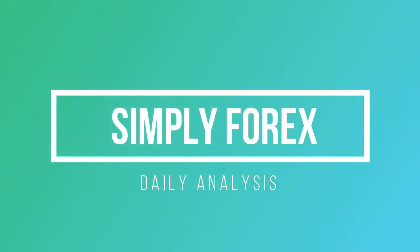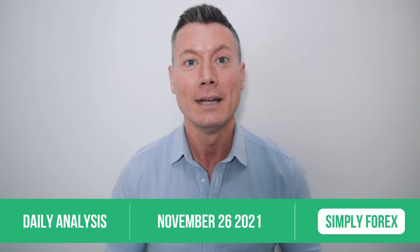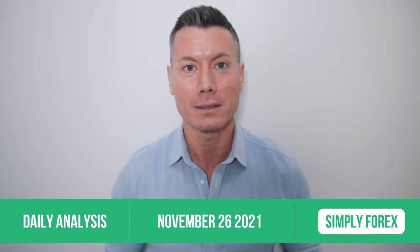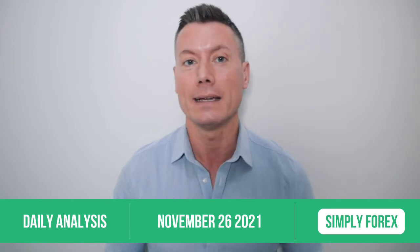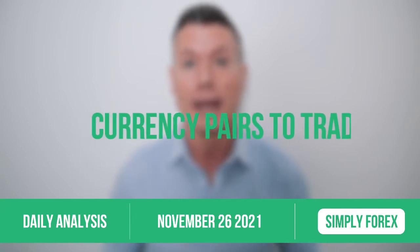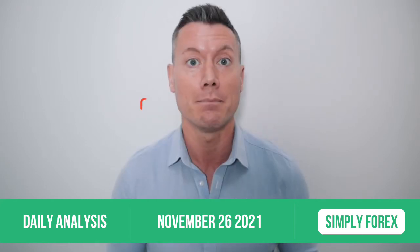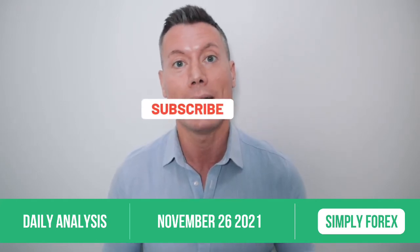Welcome back to Simply Forex from the sunny Seychelles. This is the channel dedicated to you, the trader — we want you to be successful in the markets. I'm going to give you some gold every day: which currency pairs I'm looking to trade, which direction, and which news you must be aware of. If you like these videos, please subscribe, like, and share. Let's take a look at the charts.